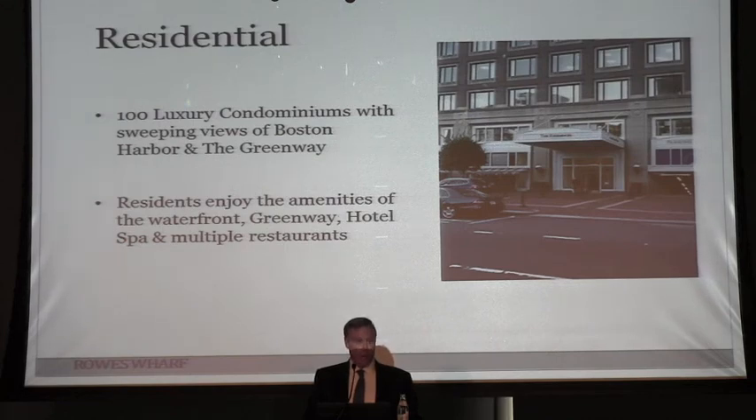The residents are a major part of ownership here — they're very proud of the building and are partners in the condominium who really want to keep it up. They enjoy all the amenities of the waterfront, the greenway, and the hotel. There's also a full-service spa on site. If anyone follows the Spencer for Hire series by Robert Parker, Spencer and Hawk used to work out at the spa here.